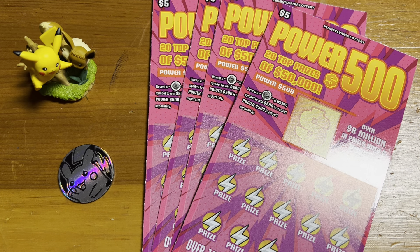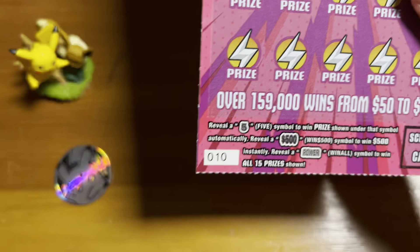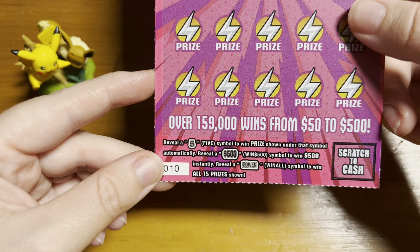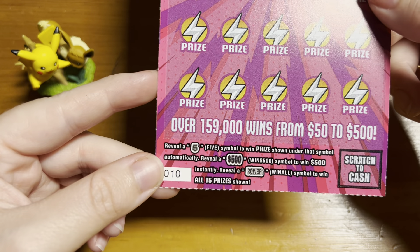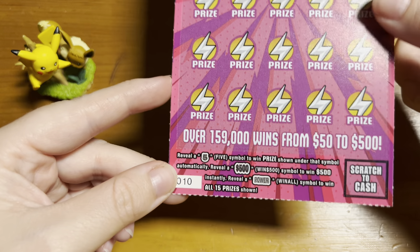Hey guys, today I have four of the $5 Power 500 from the Pennsylvania Lottery. I have tickets number 10 through 13, and the object of this ticket is to reveal a 5 symbol to win the prize shown under that symbol, or reveal a 500 symbol to win 500, or a power symbol to win all 15 prizes.